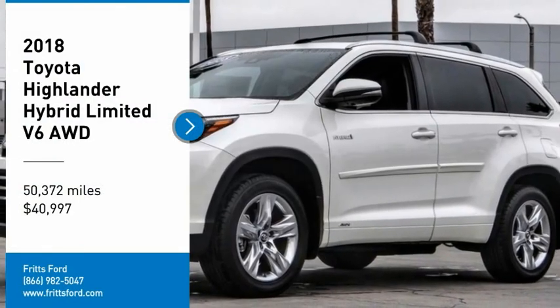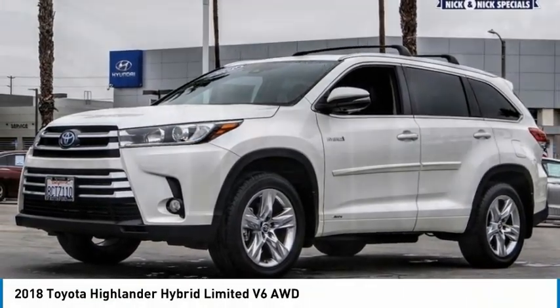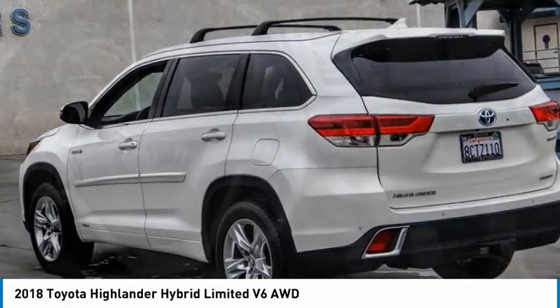You are going to love the 2018 Highlander. The Highlander is the SUV that's thought of everything. The Highlander offers seating for up to seven and features Toyota's innovative center stow design.